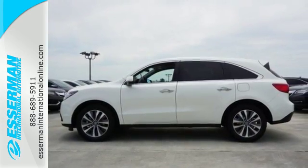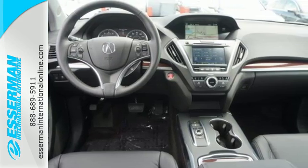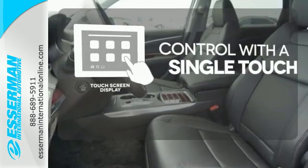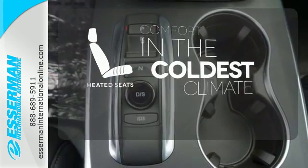You can focus on enjoying the heated front seats, integrated dynamic system, and agile handling assist. Your entertainment and communications are seamlessly controlled with a touchscreen display. The heated seats keep you comfortable no matter how cold it is.